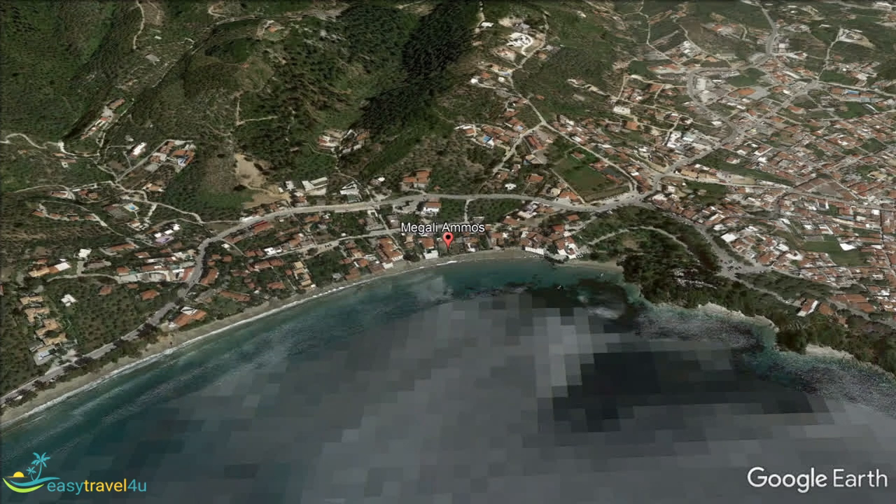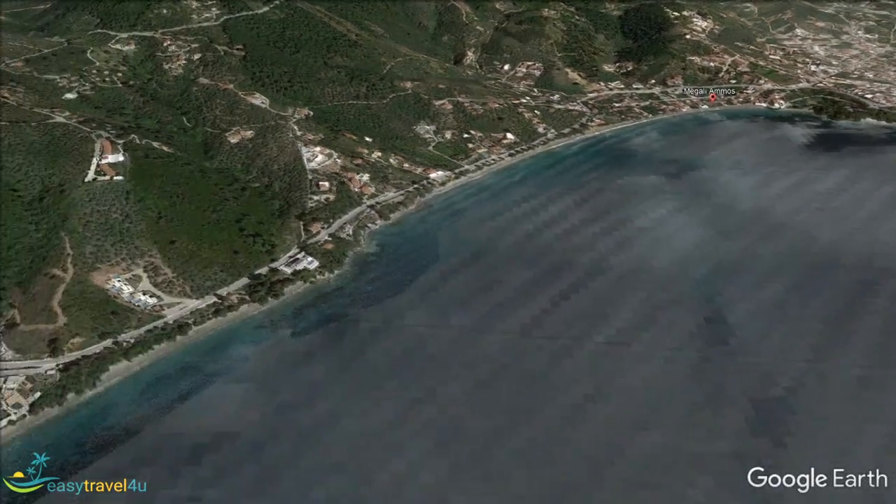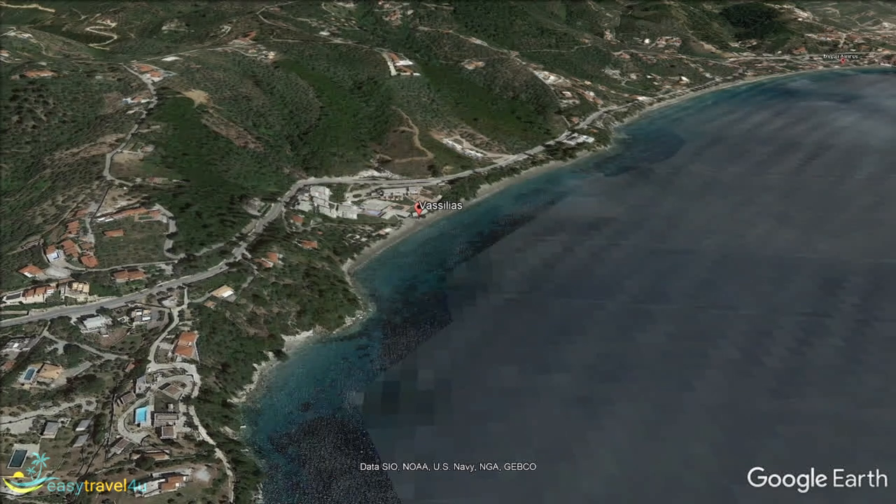The next beach south of Megali Amos and down the east coast is Vasilias, just a short distance away. Some of the island's prettiest scenery is at Vasilias. It is not a huge beach, but it is surrounded by pine trees. Coastal views are breathtaking and worth remembering by taking photographs.